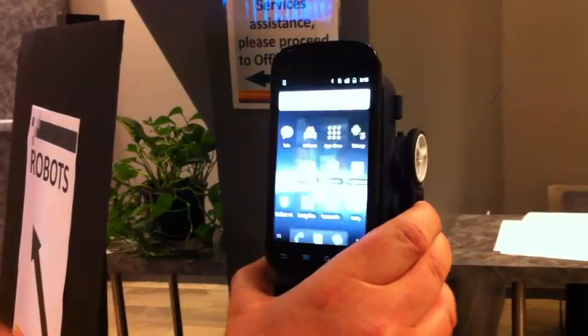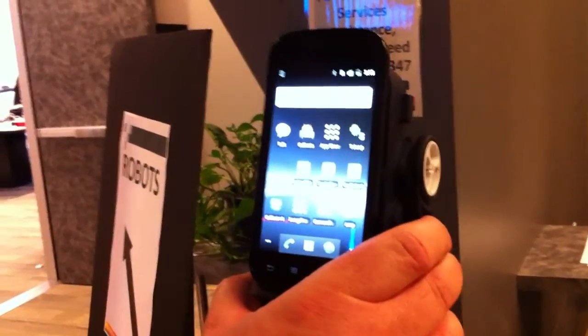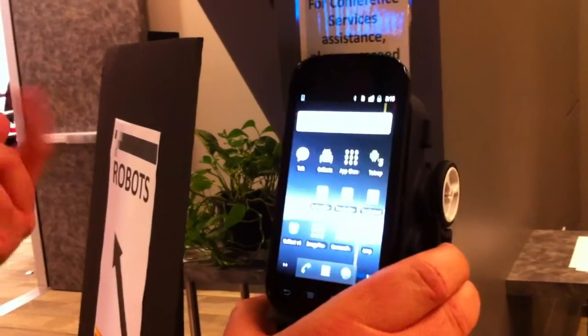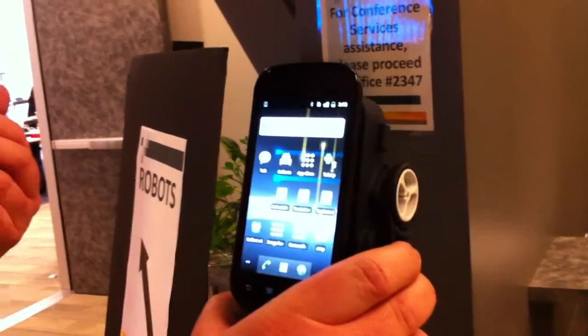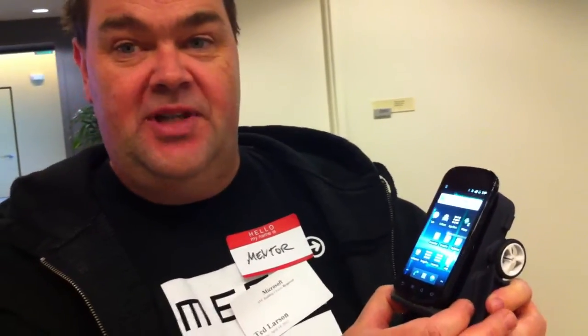This robot also runs ROS from Willow Garage. We have a ROS build now that we've built for it, so we can take advantage of some of the really advanced things that ROS offers. If you want this robot, we're running a Kickstarter for it right now. Go to www.kickstarter.com and search for Oddworks — that's O-D-D-W-E-R-X. For $99, you can turn your smartphone into an autonomous robotic critter.